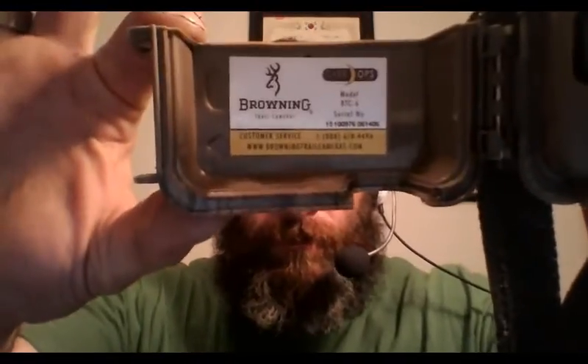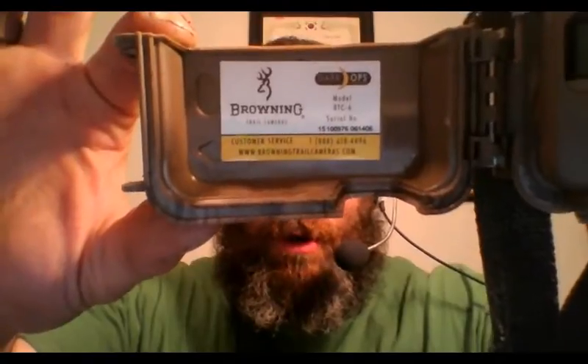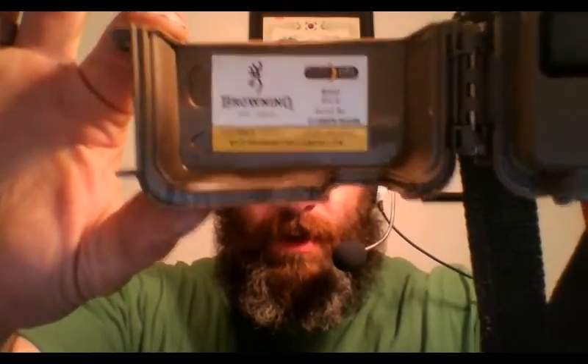Browning Dark Ops — right there. I had this camera mode set on photos and rapid-fire, so when a subject or anything comes into view, it takes three rapid-fire shots.